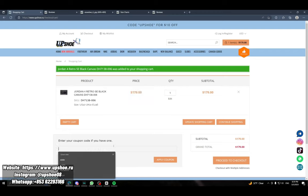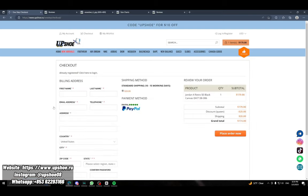You can type in code 'Queen' or check if there's a code on screen. Then fill in your billing address with your information. Here's the shipping method: ten to fifteen days. Payment method is PayPal — it's only PayPal.